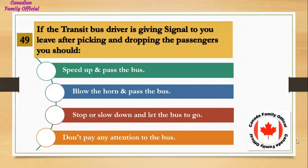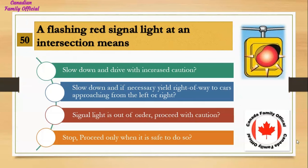If the transit bus driver is signaling to you to leave after picking up and dropping off passengers, you should: Number 1, speed up and pass the bus; Number 2, blow the horn and pass the bus; Number 3, stop or slow down and let the bus go; Number 4, don't pay any attention to the bus. And the answer is stop or slow down and let the bus go.